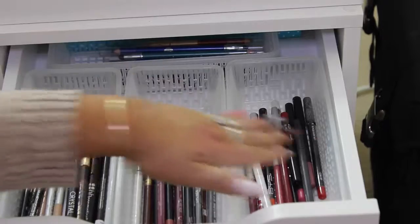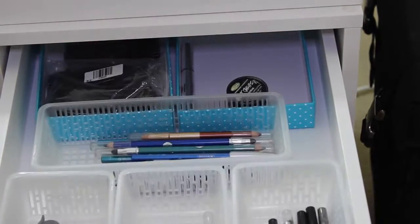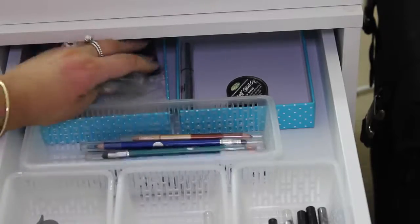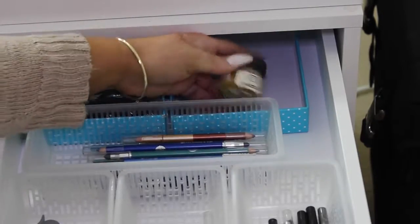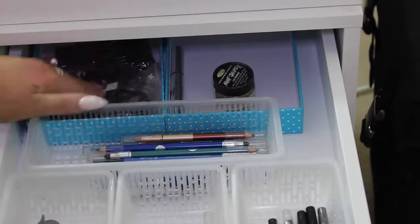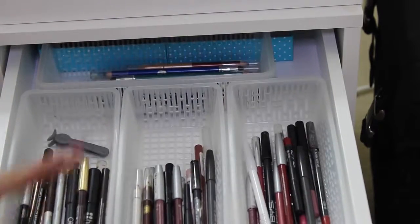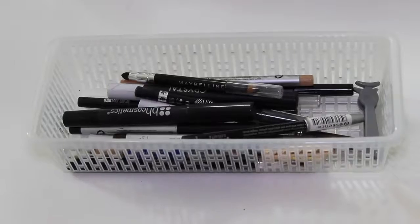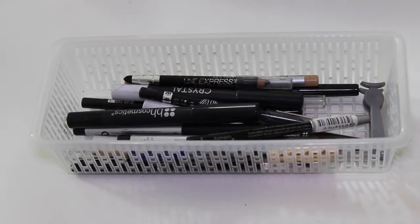In the first drawer of my Alex drawers I just have some eyeliners and lip liners, and at the back I have some spoolies for clients and my friend's Lush mint scrub that I need to give back to her. I'll pull these out individually and show you exactly what I have in each container. In the first container I have my blacks, browns, nudes, and white eyeliners.